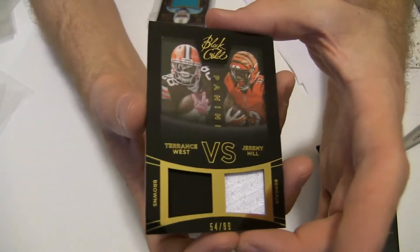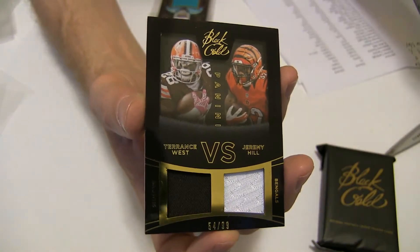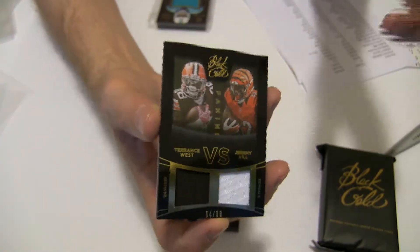Next up, we got a Terrence West, Jeremy Hill dual jersey, 54 of 99. Going to the brands.